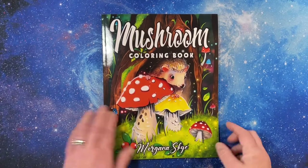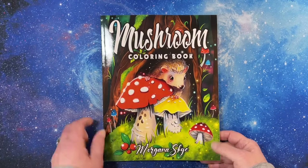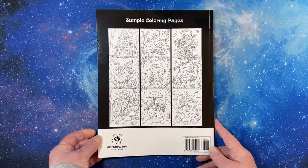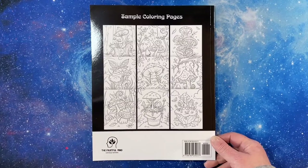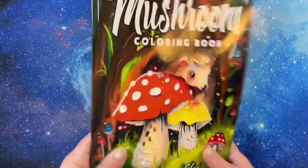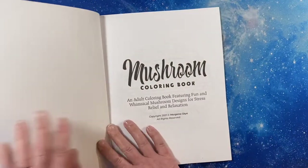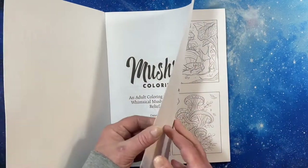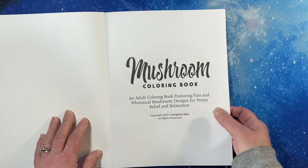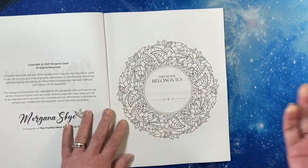Hi everyone, this is Tammy from Tammy Colors 2. I have a flip of Mushroom Coloring Book by Morgana Sky. This is an Amazon printed book. It has a nice glossy cover. This is not a new book — it was released in 2021, but it is new to me. It's published by the artist Morgana Sky and published by Fruitful Mind Publishing Limited, which is Coloring Book Cafe.